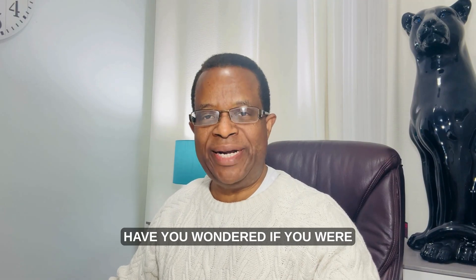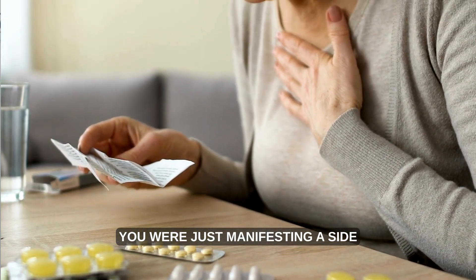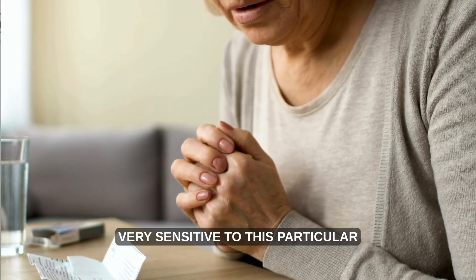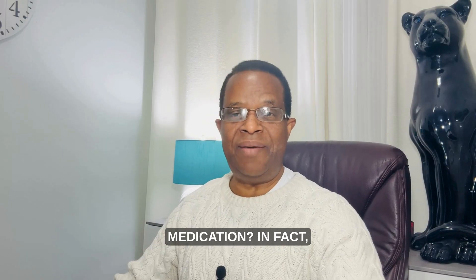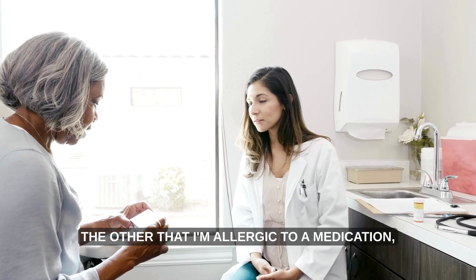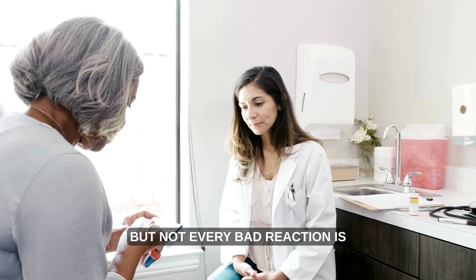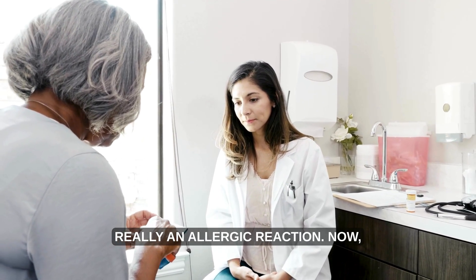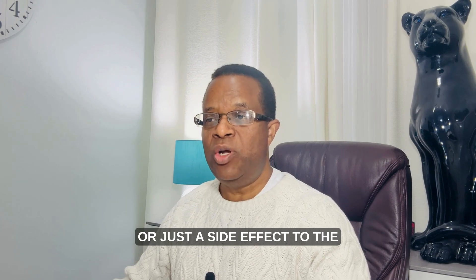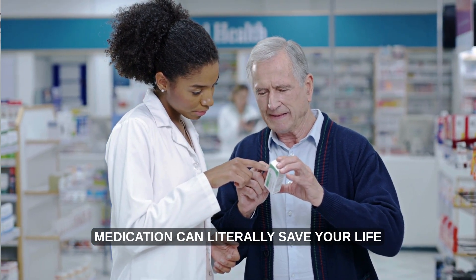Have you wondered if you were allergic to a medication, or if you were just experiencing a side effect, or if your body is just very sensitive to that particular medication? In fact, most people have said at one point or another that they are allergic to a medication, but not every bad reaction is really an allergic reaction. Understanding the difference can literally save your life.